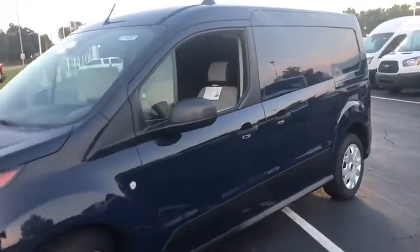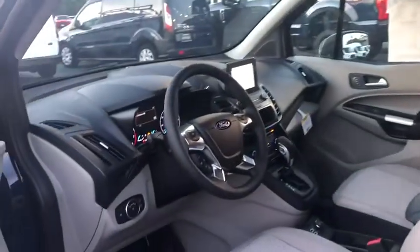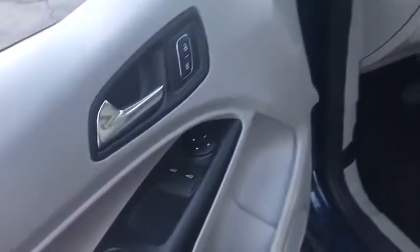Keyless entry, backup camera, remote engine start, driver lumbar, adjustable steering wheel, power steering, cruise control, front floor mats, four-wheel disc brakes, ABS four-wheel.